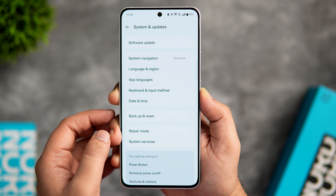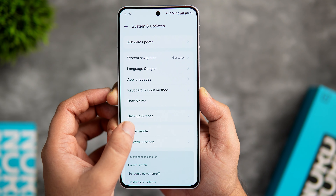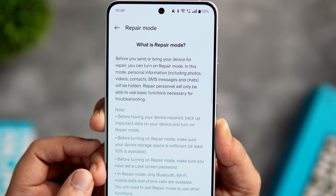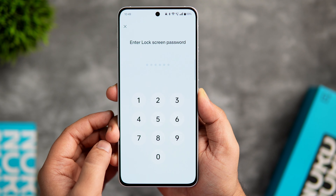There is also one really important setting that can be extremely useful when you send your phone for repair. Go to System and Updates and select Repair Mode. Once you enter this mode, all your personal information — including photos, videos, contacts, messages, and chats — will be completely hidden, and no one will be able to access your personal data in your absence.